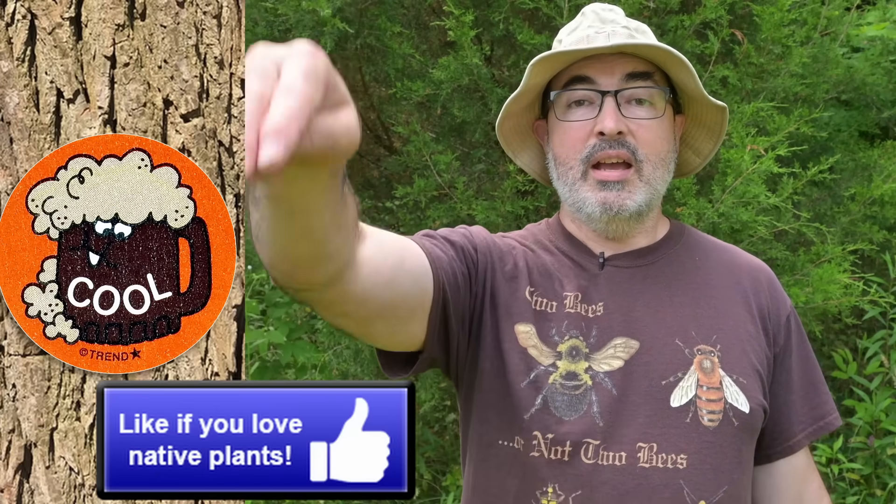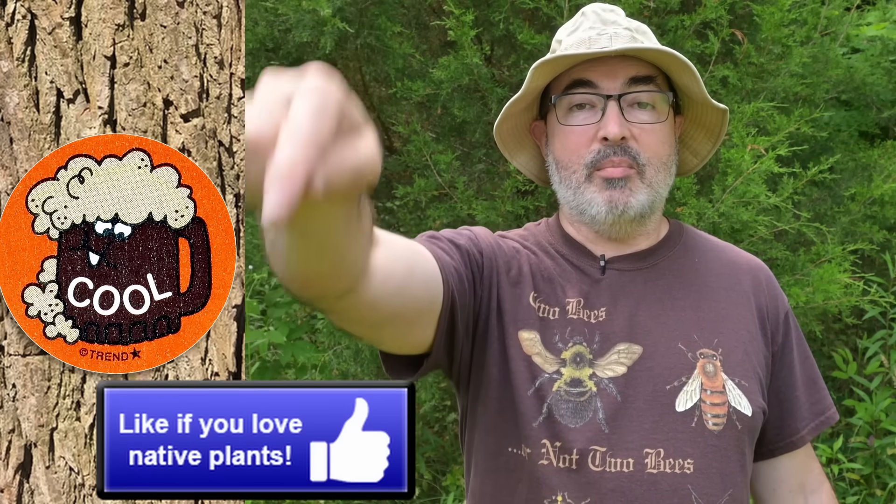Follow your nose — it always knows. If you know what cereal mascot sang that phrase in the commercials, let us know down in the comments. Bonus points if you know what band made an over-the-top parody song about that cereal mascot. Love learning about native trees, especially those with great-smelling bark? Then pretend that like button is some sassafras bark and scratch and sniff that like button.